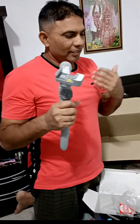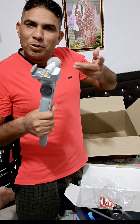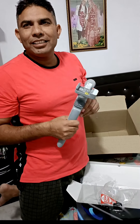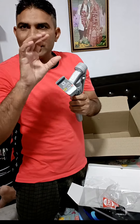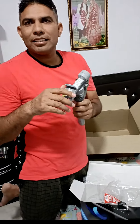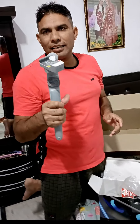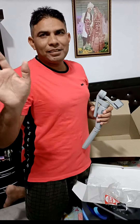So guys, for their use and performance, the sound effects will come automatically. The stability of the video will come and the effects will come. How do we use it? So today we will see in the next vlog.